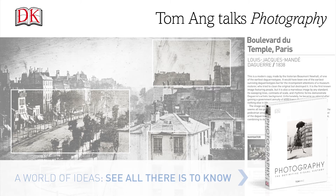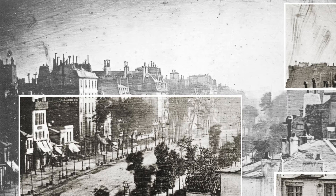Boulevard du Temple, Paris. Louis-Jacques Mandé Daguerre, 1838. This is a modern copy made by the historian Beaumont Newell of one of the earliest daguerreotypes.